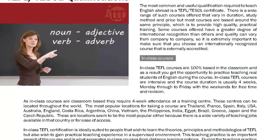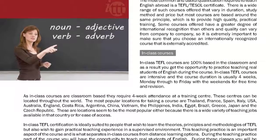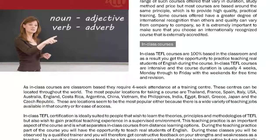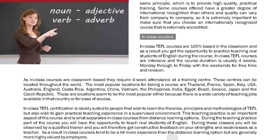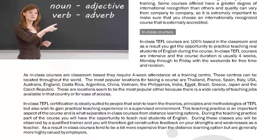Located throughout the world, the most popular locations for taking a course are Thailand, France, Spain, Italy, USA, Australia, England, Costa Rica, Argentina, China, Vietnam, the Philippines, India, Egypt, Brazil, Greece, Japan and the Czech Republic. These locations seem to be the most popular either because there is a wide variety of teaching jobs available in that country or for ease of access.